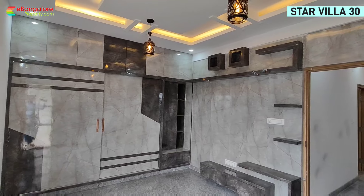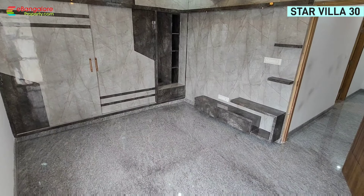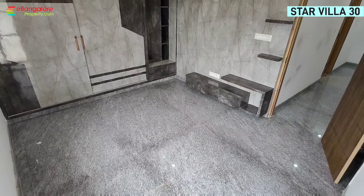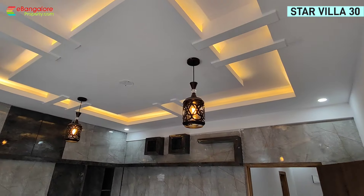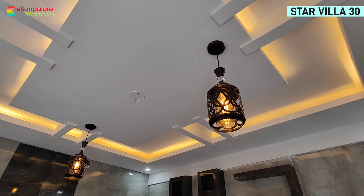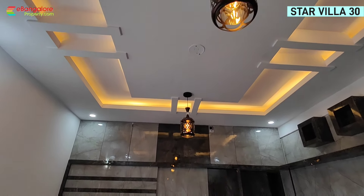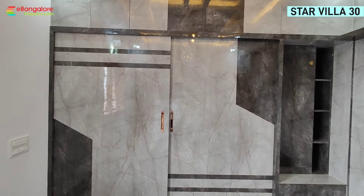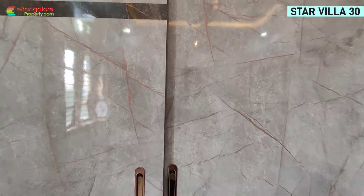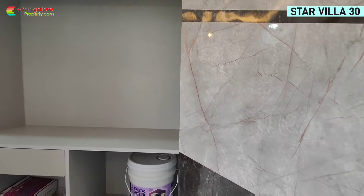We have reached the second floor. Second floor landing space has two bedrooms, two attached bathrooms, and one balcony. PVC ceiling with drop lights. The master bedroom features a wardrobe with sliding door, dressing mirror, TV unit, attached bathroom, and balcony.